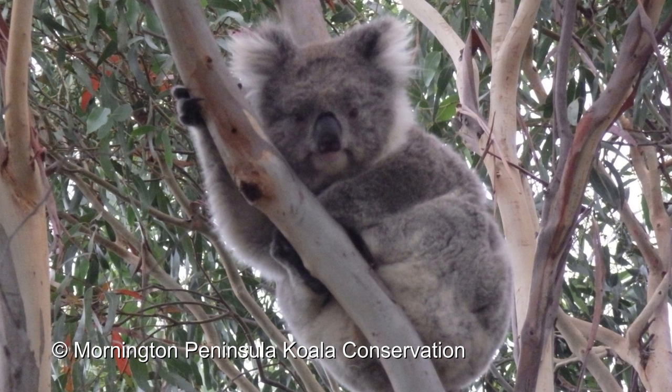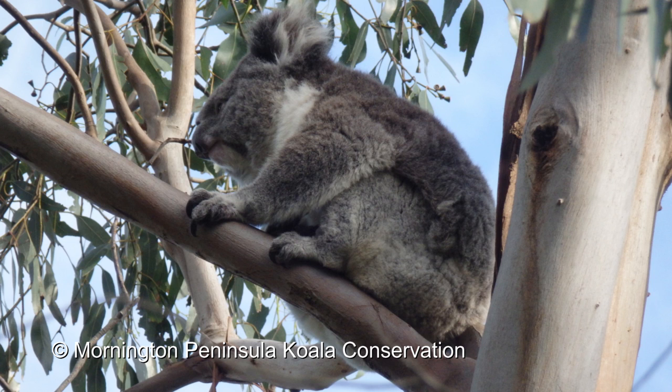In this area, koalas have become endangered. Twenty years ago we used to see koalas every day, and now we may see them two or three times a year. So there's a big push to try and re-establish properties that allow koalas to walk through along corridors.